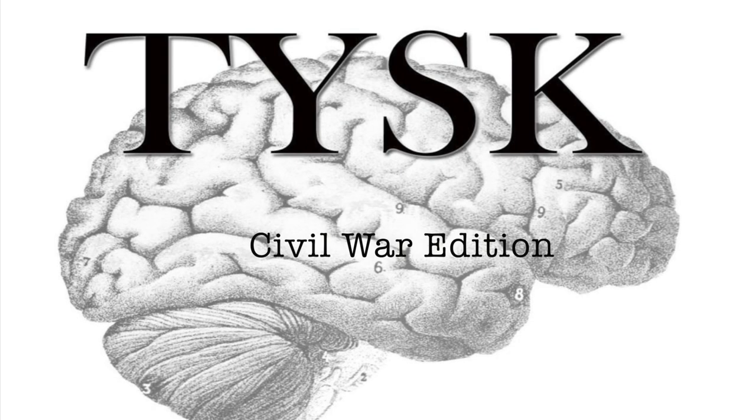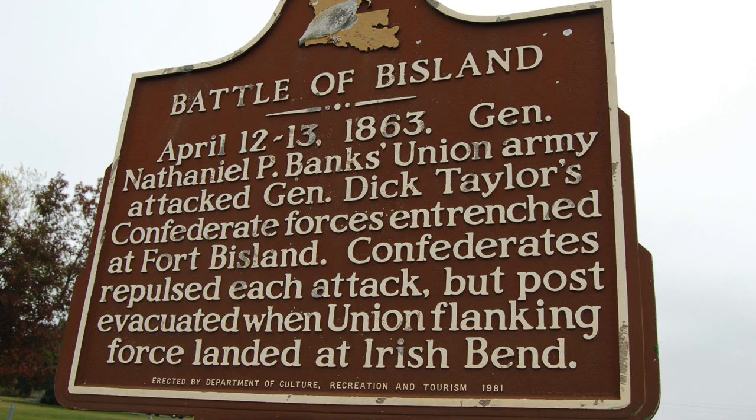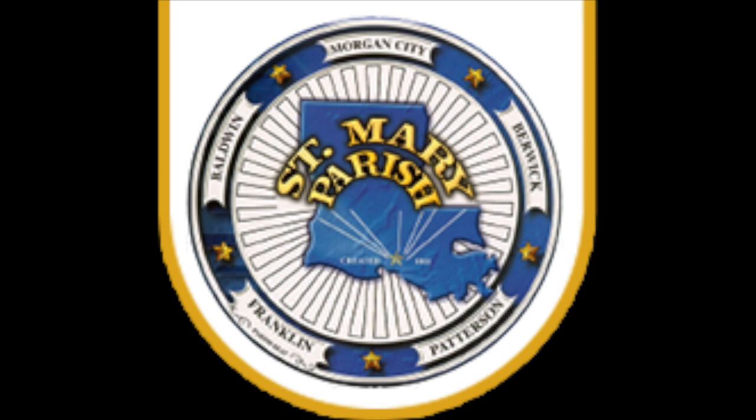Welcome to Things You Should Know, Civil War Edition. Today we are going to talk about the Battle of Fort Bisland, located in St. Mary Parish, Louisiana, on the 12th and 13th of April, 1863.